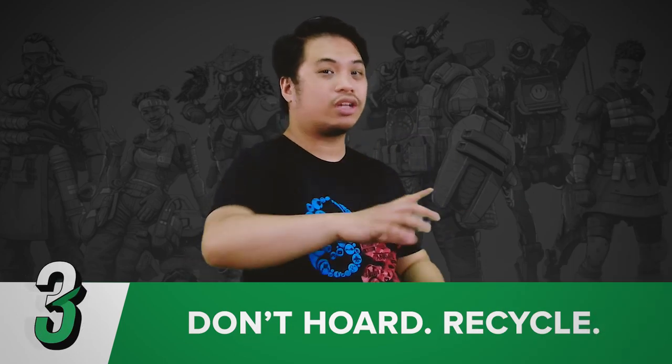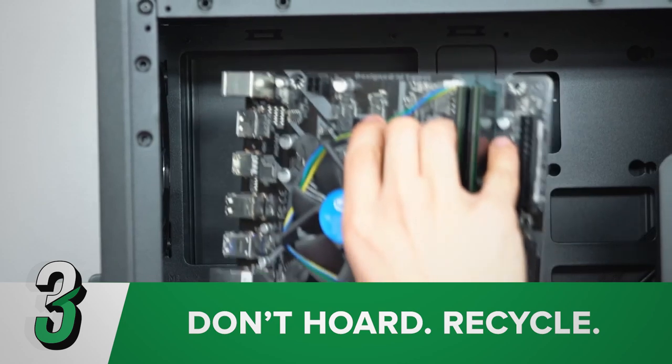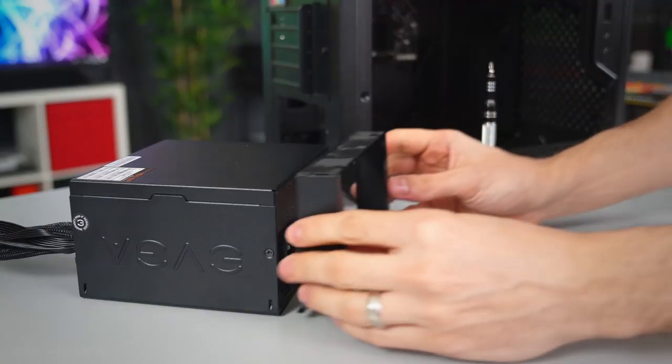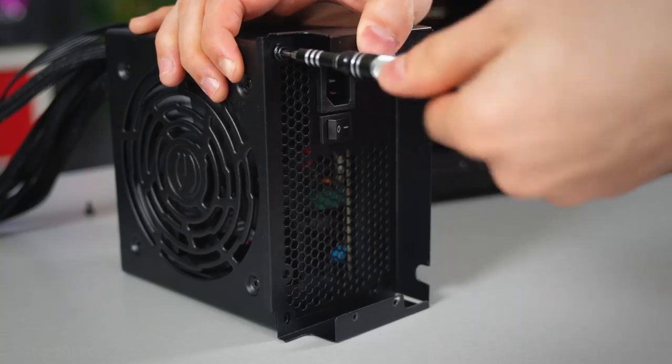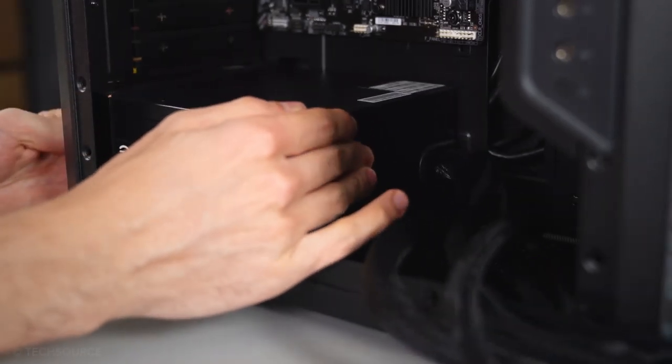Number three is: don't hoard, recycle. Do you have equipment you're not using? Well, that's great — get that old tech out of your room. You can either sell them or give them away to friends who want them. If you ask me, it's better to sell them so you can use that extra income to buy the things you like.